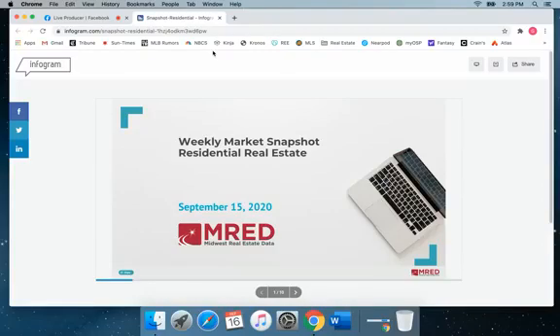Hello and welcome to Real Estate in a Minute. I'm George Mueller with Century 21 SGR. Today's topic: the Weekly Market Snapshot by MRED.